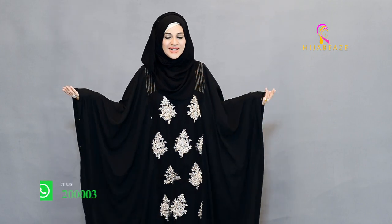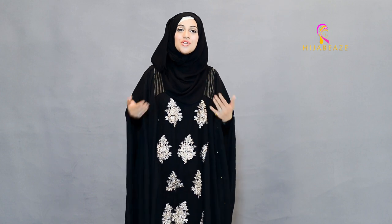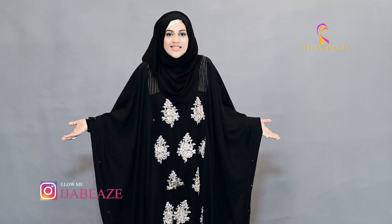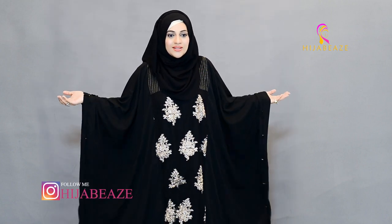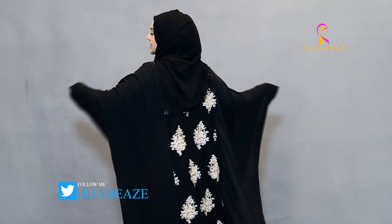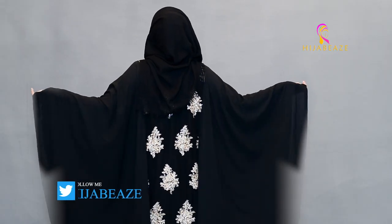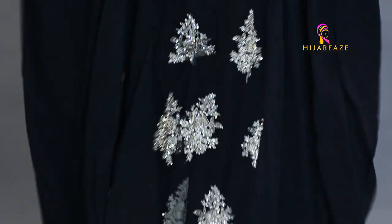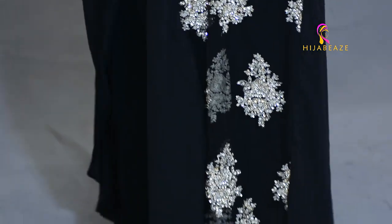As I always say about our special collection in abayas, you don't have to spend extra money for dresses. These are like maxis or dresses and they look just so perfect — you don't have to waste money here and there. It's got this patch, a beautiful patch over here.